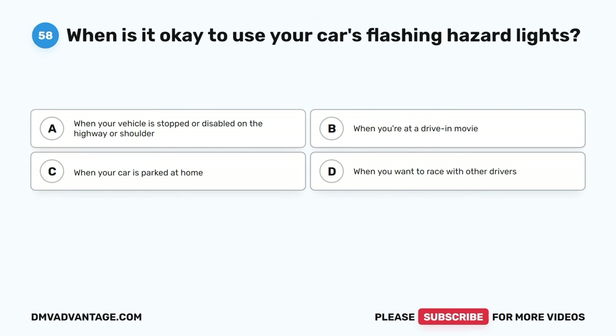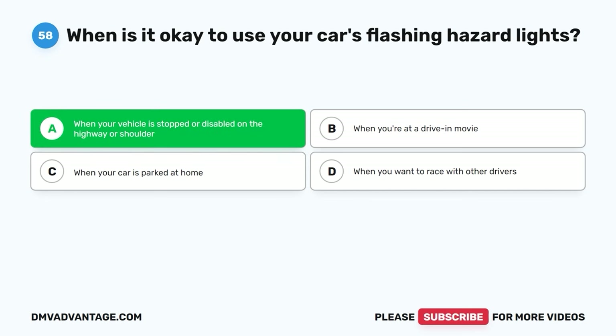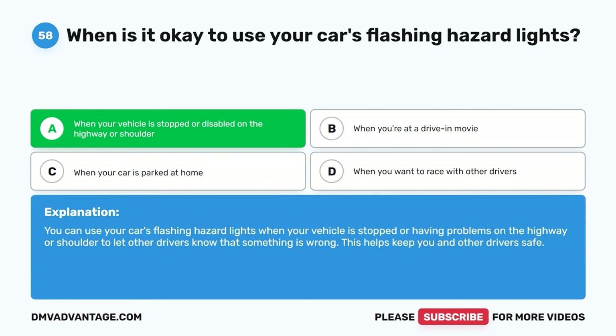Question fifty-eight. When is it okay to use your car's flashing hazard lights? A. When your vehicle is stopped or disabled on the highway or shoulder. B. When you're at a drive-in movie. C. When your car is parked at home. D. When you want to race with other drivers. The correct answer is A. You can use your car's flashing hazard lights when your vehicle is stopped or having problems on the highway or shoulder to let other drivers know that something is wrong. This helps keep you and other drivers safe.